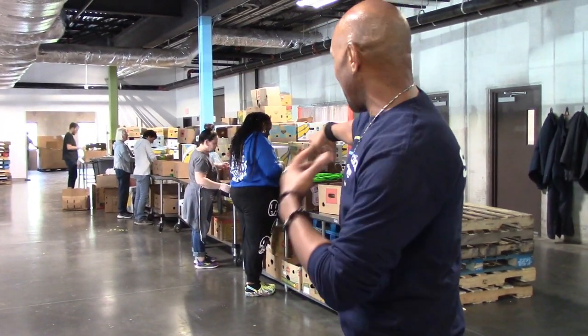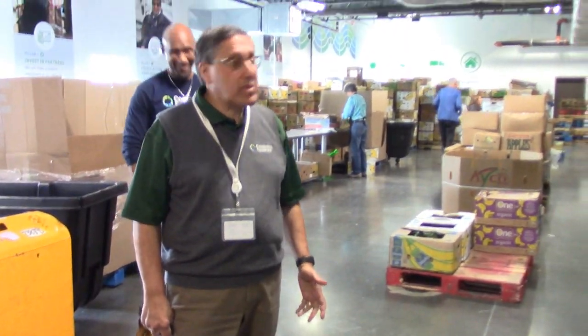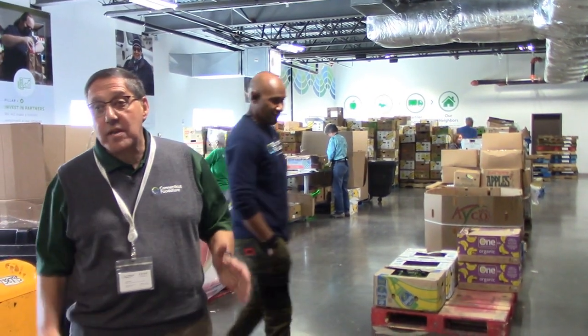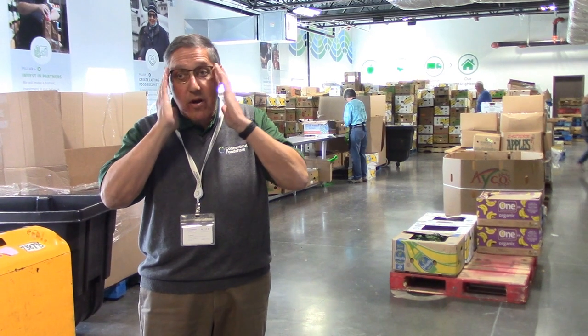It's all about Volunteer Week this week. Volunteers come in and sort through the food for the mobile pantries, which four go out every day. We have about 4,000 to 5,000 volunteers organization-wide, and last year they contributed over 60,000 volunteer hours.